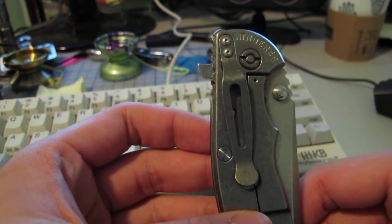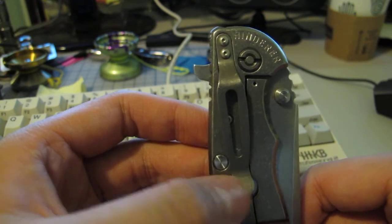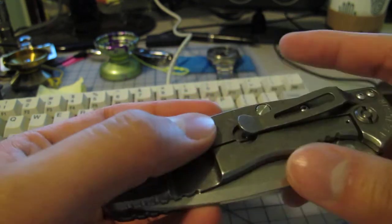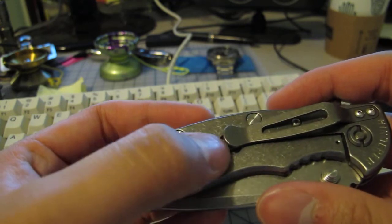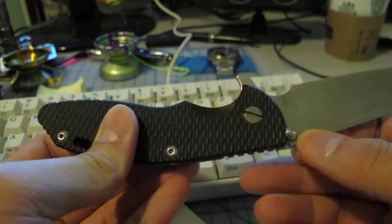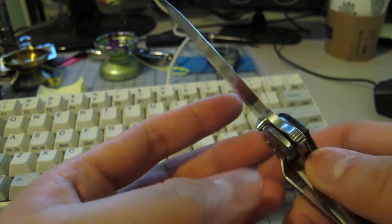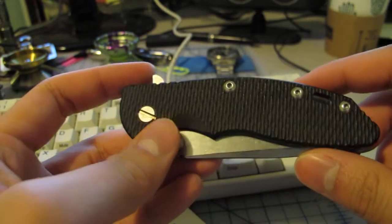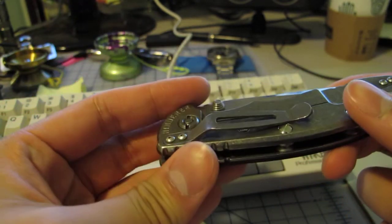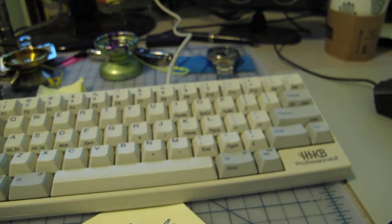I also picked up a Hinderer XM-18 — it's a flipper. For all those XM-18 owners, does your clip kind of move like this? It's kind of weird. For some reason mine didn't have the lock bar. It's a sweet knife.